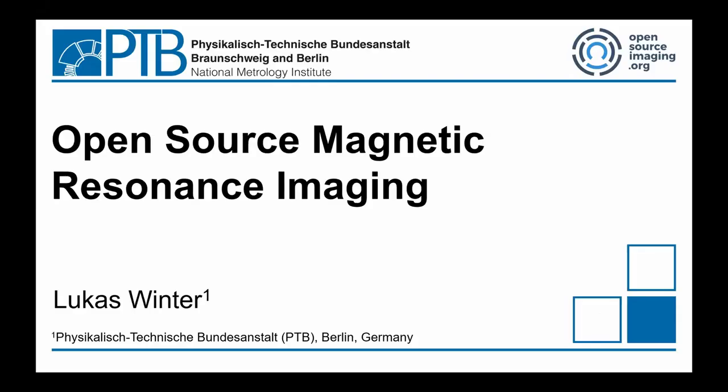Hi again, my name is Lukas Winter. I'm from Berlin, Germany. I work in the National Metrology Institute and do research around magnetic resonance imaging. That's my topic.